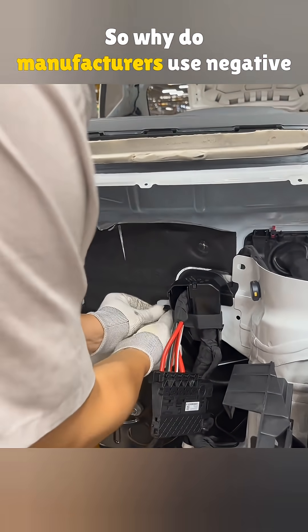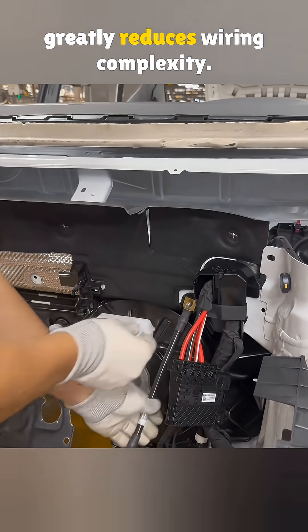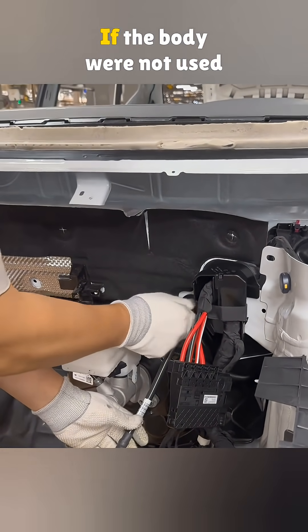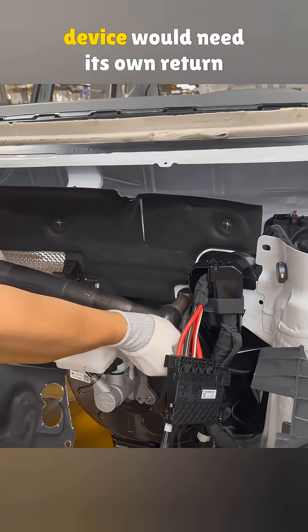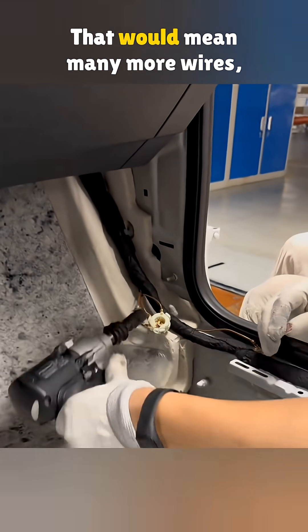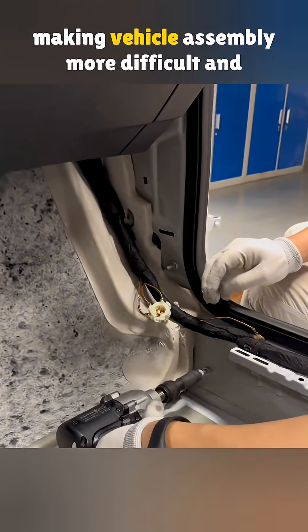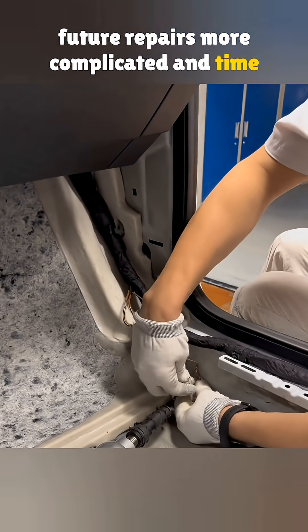So why do manufacturers use negative ground? The first reason is that it greatly reduces wiring complexity. If the body were not used as the negative path, every electrical device would need its own return wire back to the battery. That would mean many more wires, making vehicle assembly more difficult and future repairs more complicated and time-consuming.